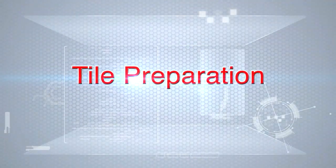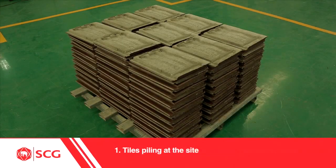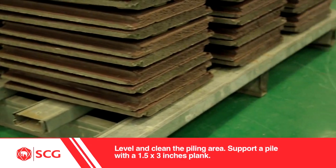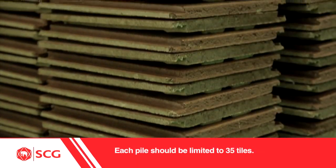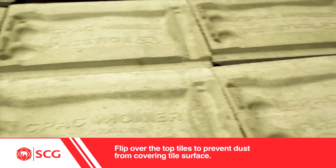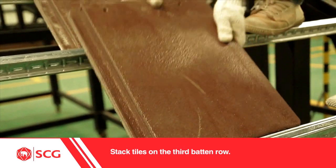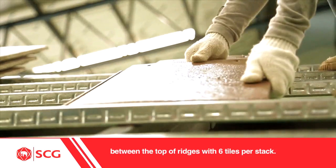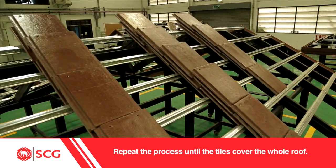Tile preparation: after installing battens and heat reflective insulation, the next process is tile installation. There are two things to know before installing the tiles. 1. Tiles piling at the site — level and clean the piling area. Support a pile with a 1.5 by 3 inch plank. Each pile should be limited to 35 tiles. Flip over the top tiles to prevent dust from covering the tile surface. 2. Stacking tiles on the roof — stack tiles on the 3rd batten row between the top of ridges with 6 tiles per stack. The stacks must be placed every other two rows. Repeat the process until the tiles cover the whole roof.